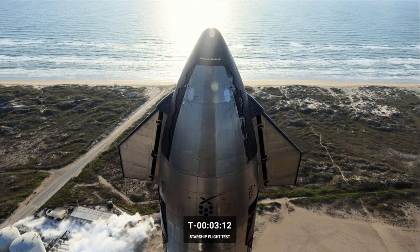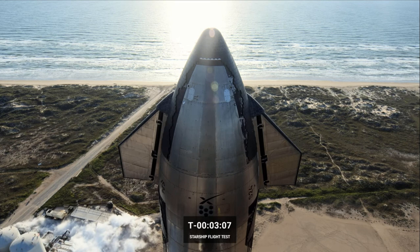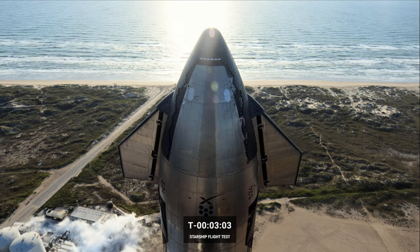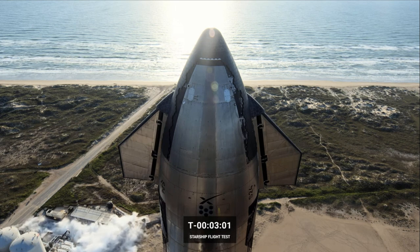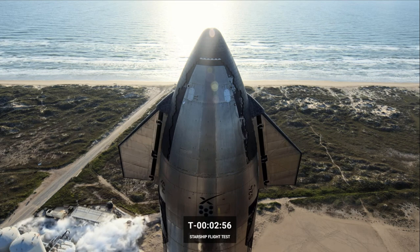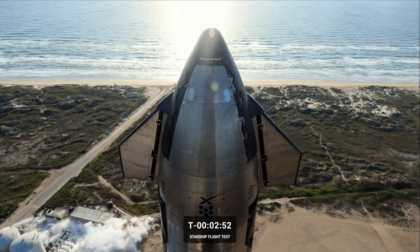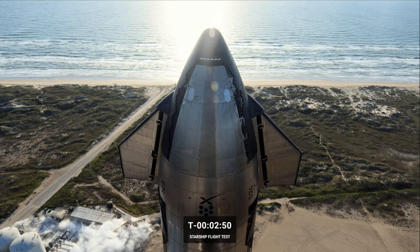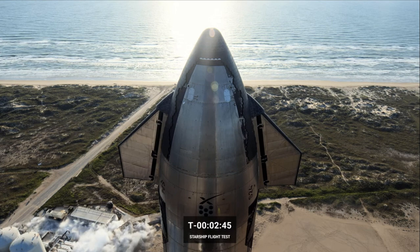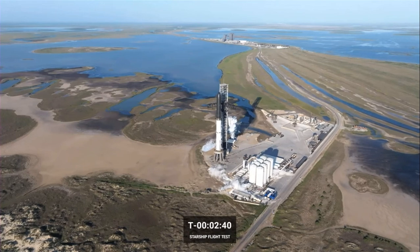Any data that we can collect today is super helpful, and that's exactly what we're doing — continuing to collect data and allowing the teams to be better informed for the next attempt. Unfortunately, due to needing to recycle the propellant, we are looking at a minimum of 48 hours until we are able to attempt this flight test again.